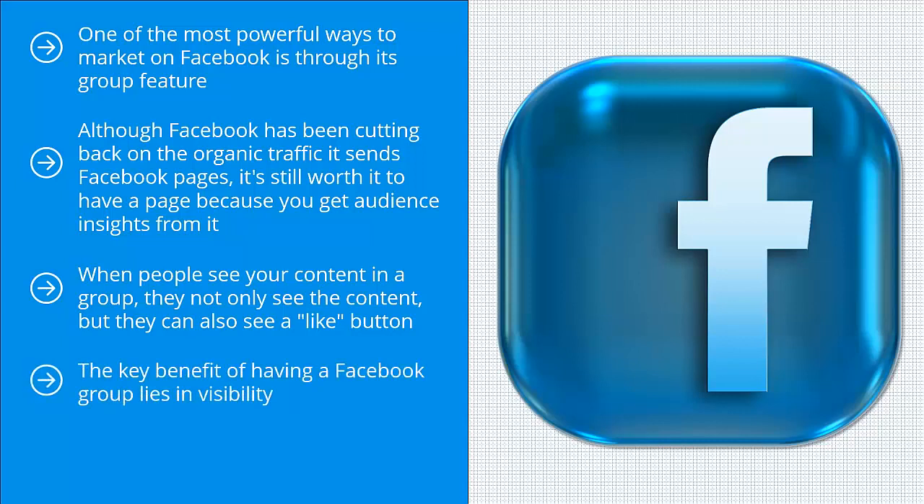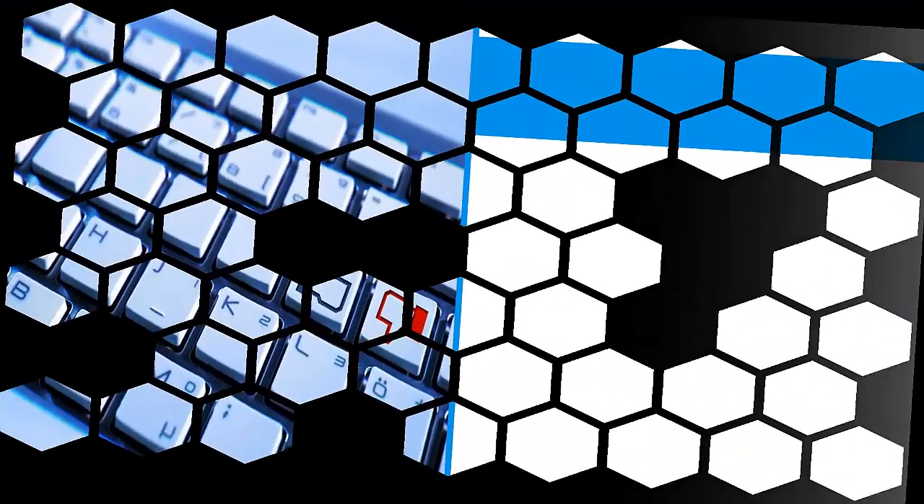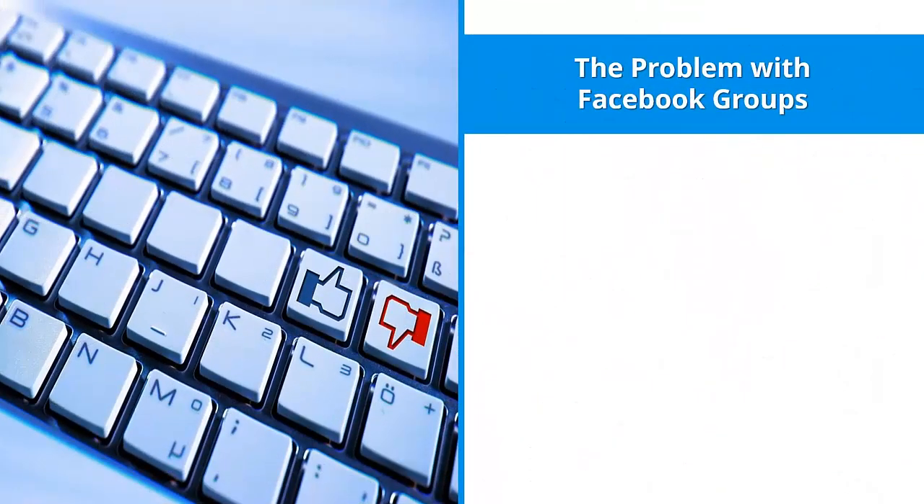The key benefit of having a Facebook group lies in visibility. Facebook has made it clear that they are tweaking their algorithm to reward actual engagement. Facebook groups are not as suppressed as Facebook pages, so in terms of visibility, you stand to reach more of your group members than with a page.